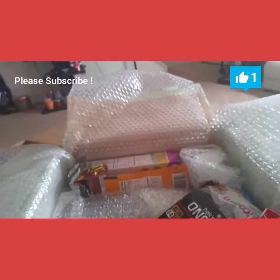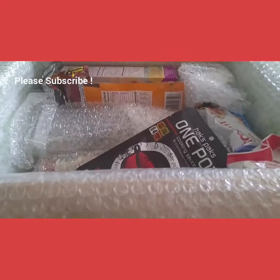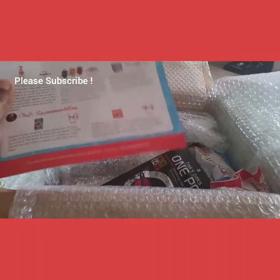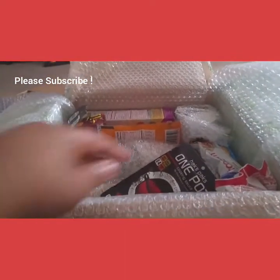The next thing we get is Hacks Packs one-pot cooking sauce, and this is rustic ratatouille — a cooking sauce for slow cooker, grill, or simmer. It's good to try that, and the price of that is $3.99.